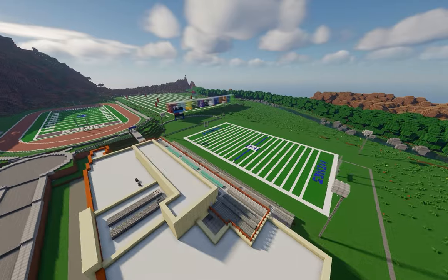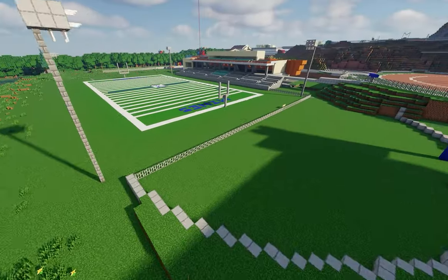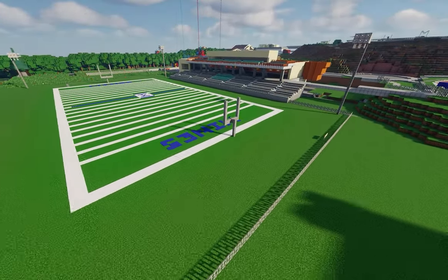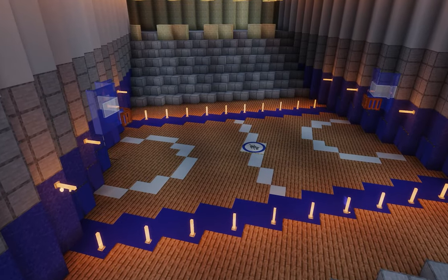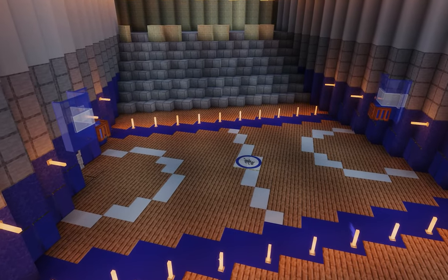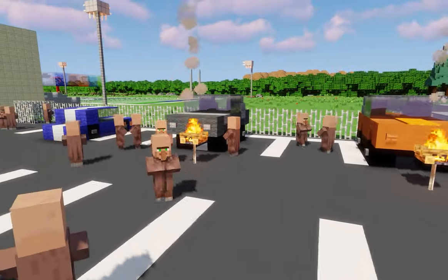Mines is an NCAA Division II school, and we compete in the Rocky Mountain Athletic Conference. Not to brag, but we're THE school where nerds win. In 2020, Mines won its fifth consecutive RMAC All Sports Cup. We have 18 varsity teams, and nothing beats tailgating before a Mines football game.